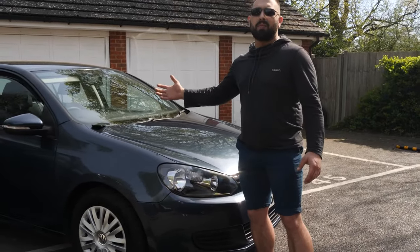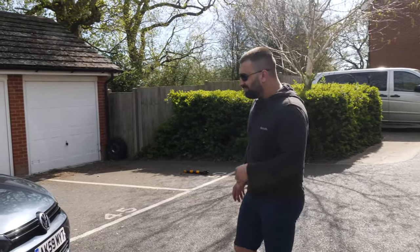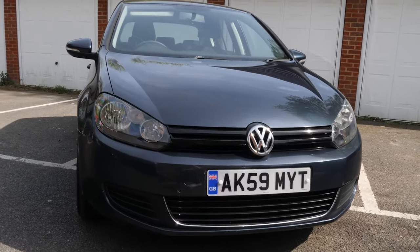Hello everyone and welcome to the channel. Today we're going to show you the VW Golf Mark 6. I'm apologizing for my voice - I've been ill last week and my voice still hasn't recovered, but we're here for you to show you this beautiful VW Golf Mark 6.